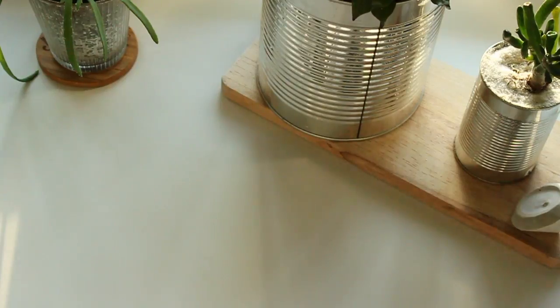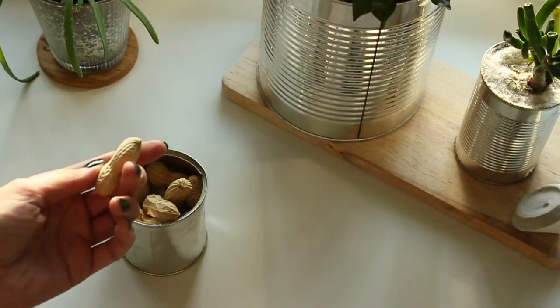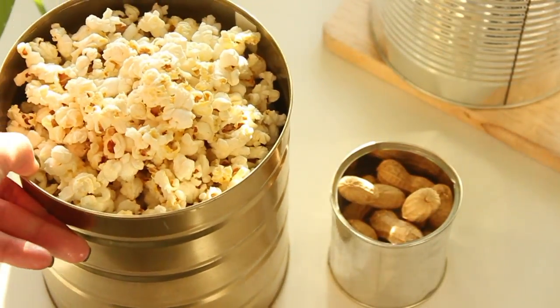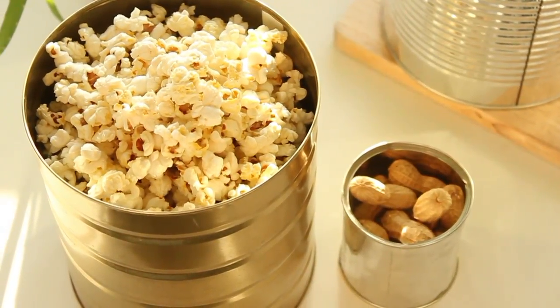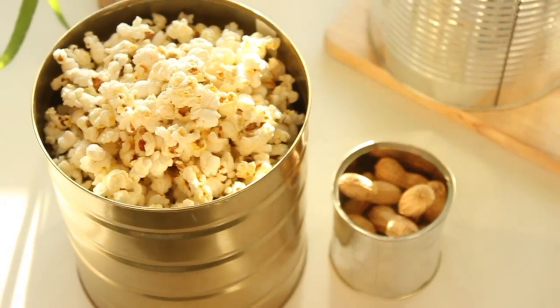If you are having a garage party or a beer party, try to put your snacks into cans — they will look very cool and quirky. I put peanuts and popcorn inside these cans and I think it looks fantastic. It's all about different textures: peanuts have their texture and popcorn has this fluffy texture, and both look very cool in the metal bowl.